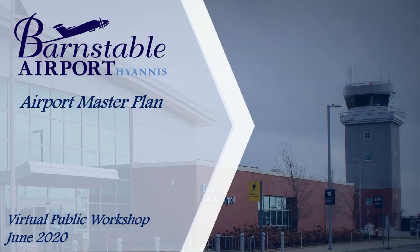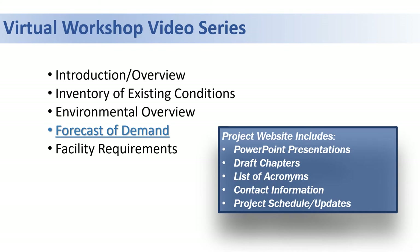Hello and welcome to another video in the virtual public workshop series for the Barnesville Municipal Airport Airport Master Plan. My name is Rick Lucas. I am the project manager for the master plan, and today we'll be talking about the forecasts of demand.